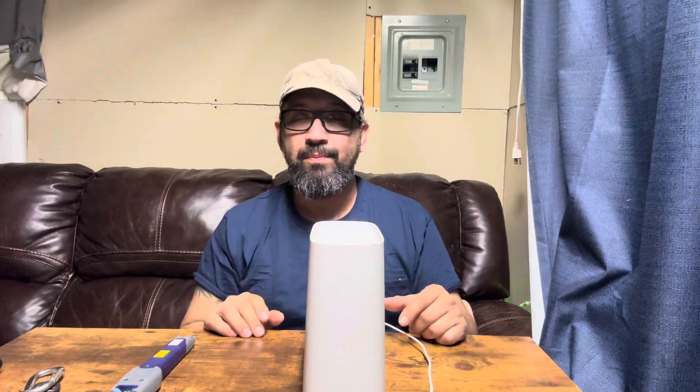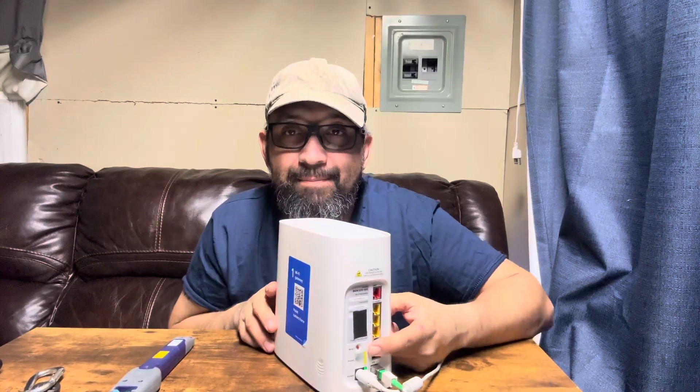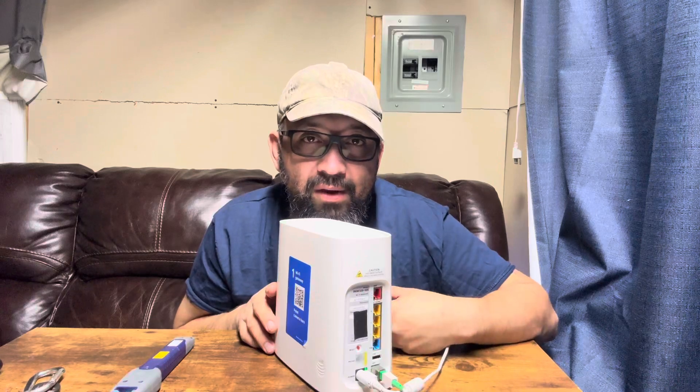Call AT&T and say, 'Hey, I'm sorry, I cut my cable, send a tech.' They're probably gonna ask you a bunch of questions — can you press the reset button? Let's unplug and plug back in. Power it off, power back on. It's still not going to work. Just tell them you already cut the cable and please send a technician.